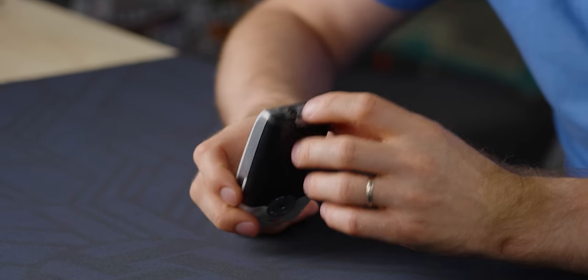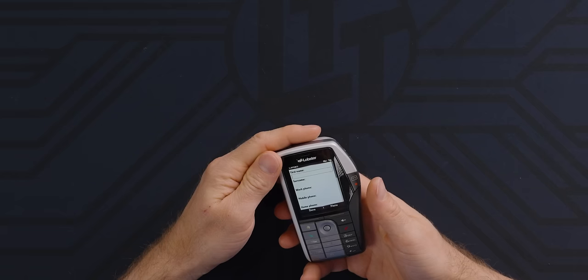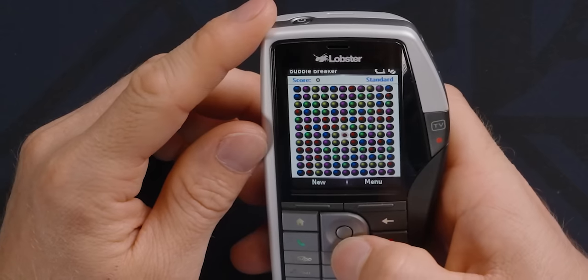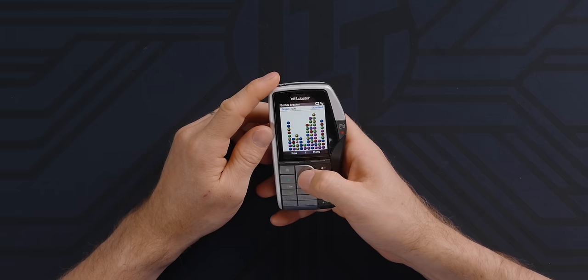MP3 player — as long as you don't mind using the tiny jack and the proprietary charger, or wait, is that Mini-B? Camera — let's open up the camera. No touch screen, so we weren't at that stage yet. It does have Bubble Breaker. I played this game so much — definitely better with a stylus. I'm going to say 2010, $400. Damn it.